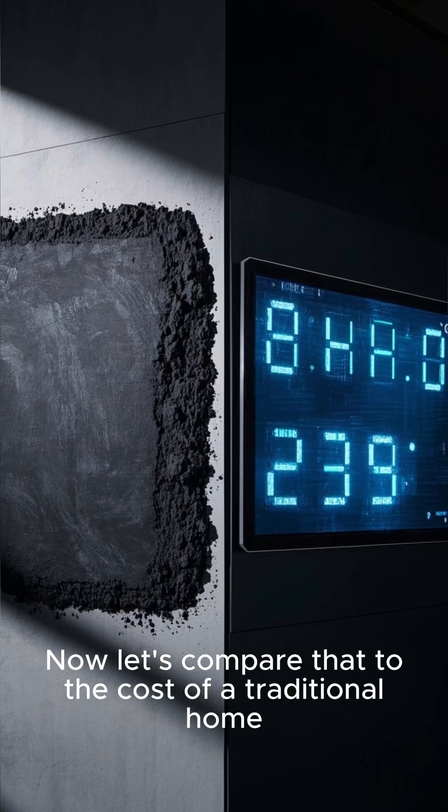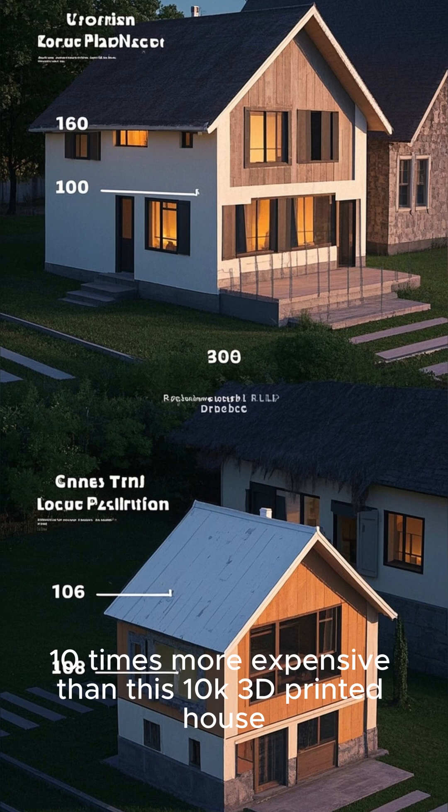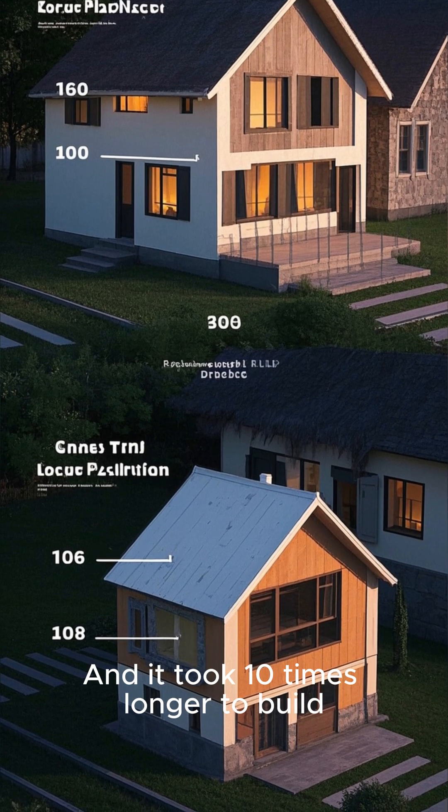Now let's compare that to the cost of a traditional home. A 10K house costs $100,000 — that's 10 times more expensive than this 10K 3D-printed house, and it took 10 times longer to build.